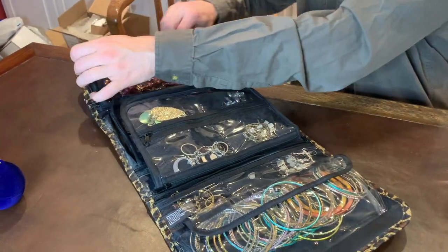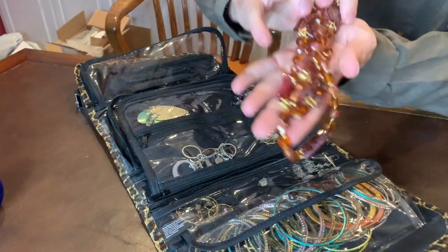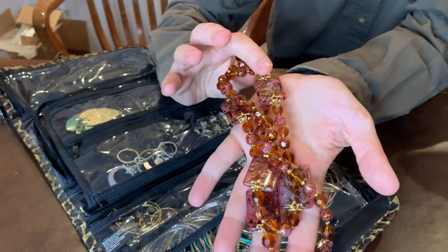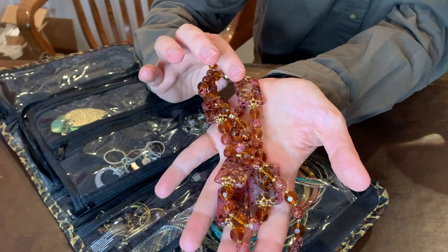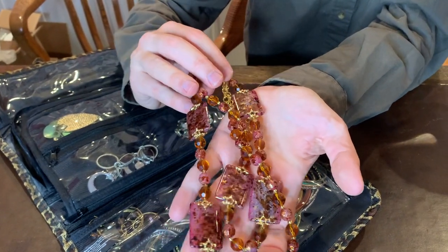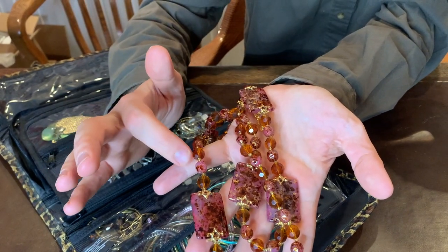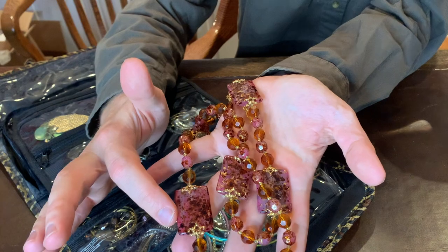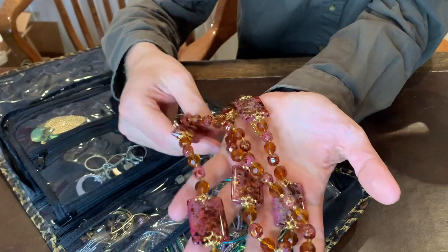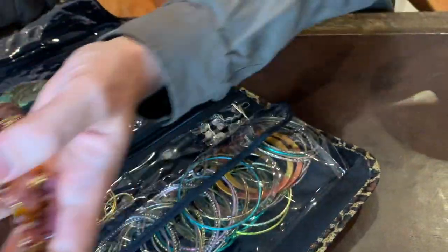Looks like we have a costume jewelry necklace here to start. You can see it's like pink and purple tones, maybe some gold flecks inside these rectangular beads. It's actually a really nice costume jewelry necklace — some amber beads there, and these have nice inclusions inside them. So pretty nice necklace for costume jewelry. I definitely like this one.